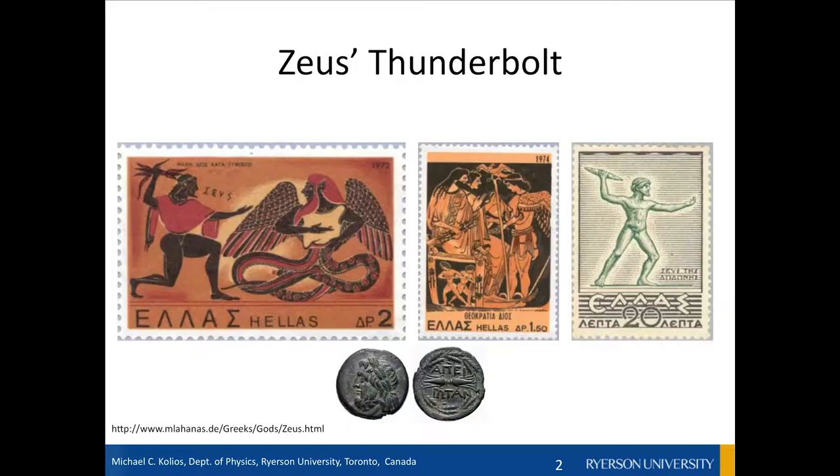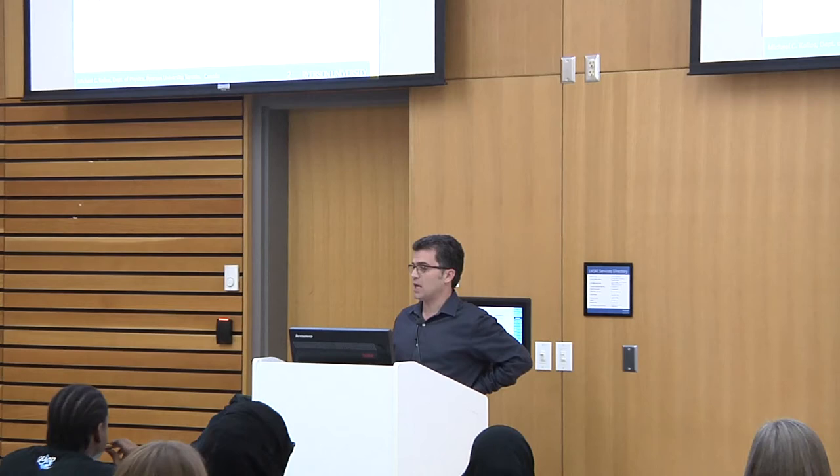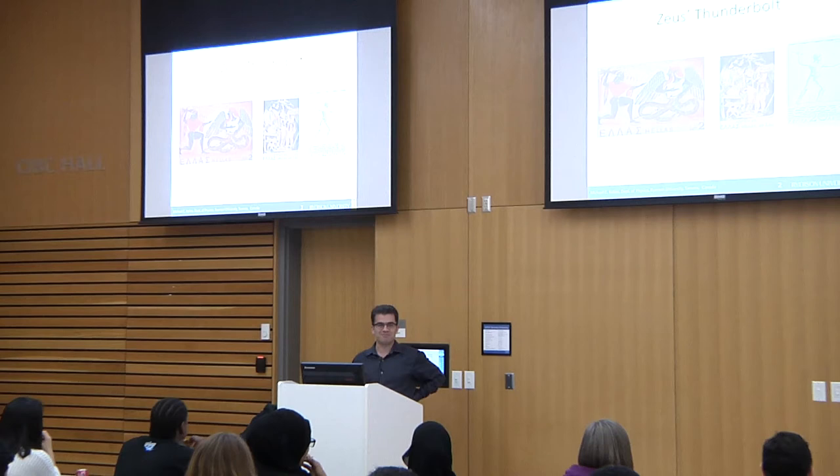However, I'm not going to be talking about theranostics today. I'm going to be talking about Zeus's Thunderbolt — how one can use light to produce sound and how that can be used in medicine. Zeus, the Greek god, used to use a thunderbolt, as you can see in many representations on Greek stamps, while trying to tackle his enemies. If you think about the thunderbolt, you hear the thunder, but before you hear the thunder, you see the lightning.